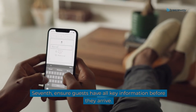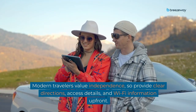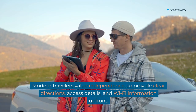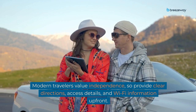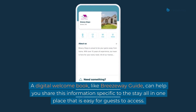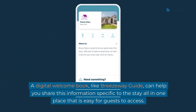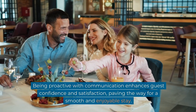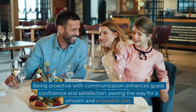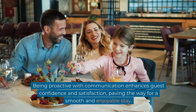Seventh, ensure guests have all key information before they arrive. Modern travelers value independence, so provide clear directions, access details, and Wi-Fi information up front. A digital welcome book like Breezeway Guide can help you share this information specific to the stay, all in one place that is easy for guests to access. Being proactive with communication enhances guest confidence and satisfaction, paving the way for a smooth and enjoyable stay.